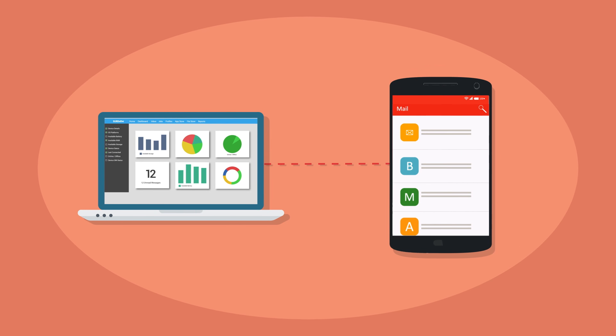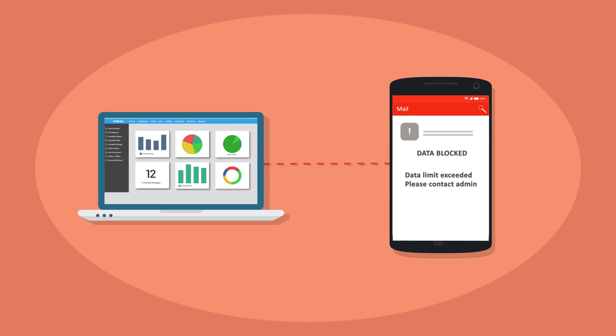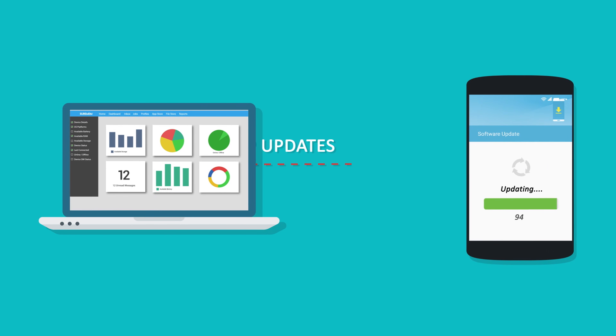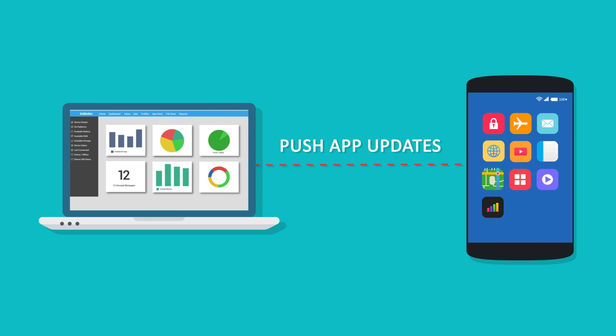With the telecom expense management solution, get updates on data usage of each device, and simply block excessive usage. You can also update and send apps, monitor device health, and troubleshoot any time — and you do all of this remotely.